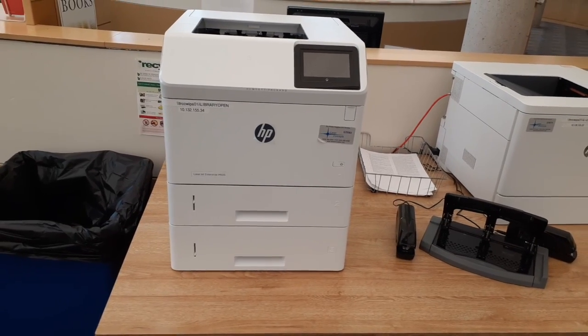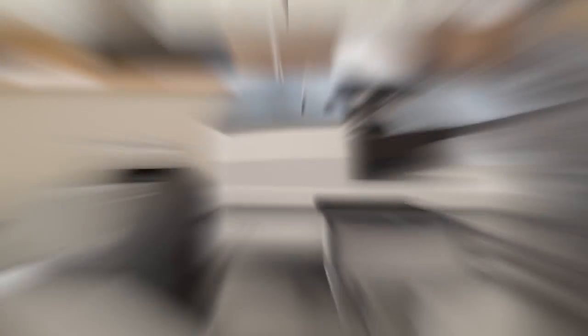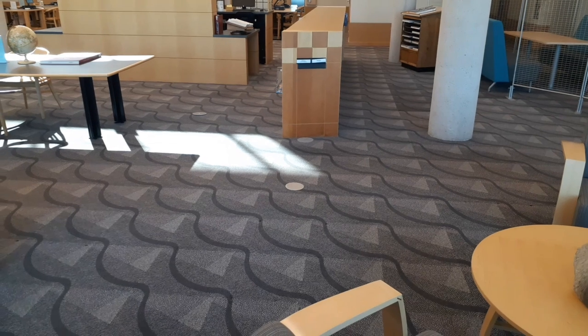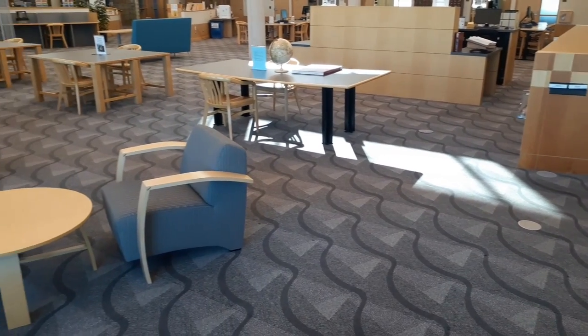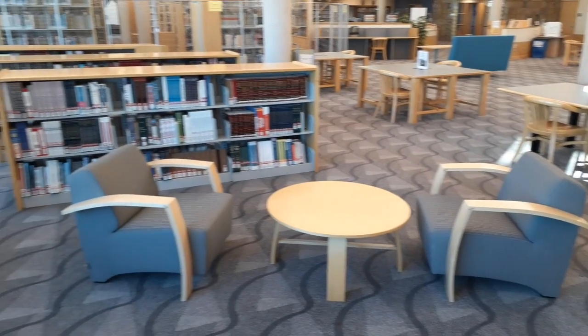We have printers, both black and white and in color. We also have a copy machine. There's plenty of space — our librarians have rearranged the furniture in order to stay six feet apart from each other.